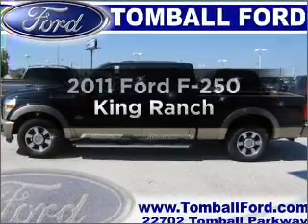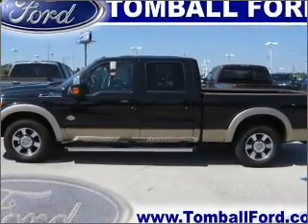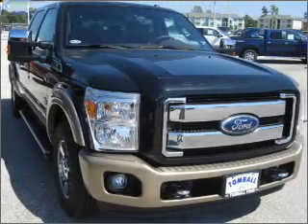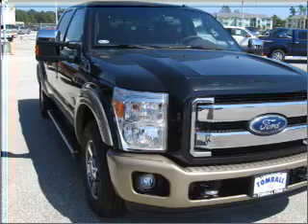Get noticed in this 2011 Ford F-250. Everything you need under one roof with this great vehicle, featuring a powerful 8-cylinder engine that responds smoothly to its 6-speed automatic transmission.